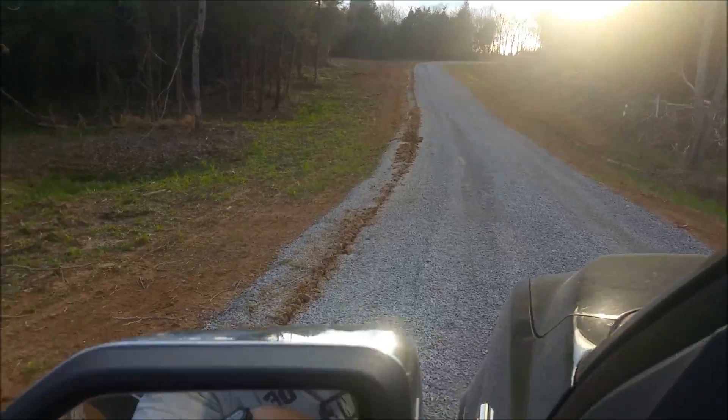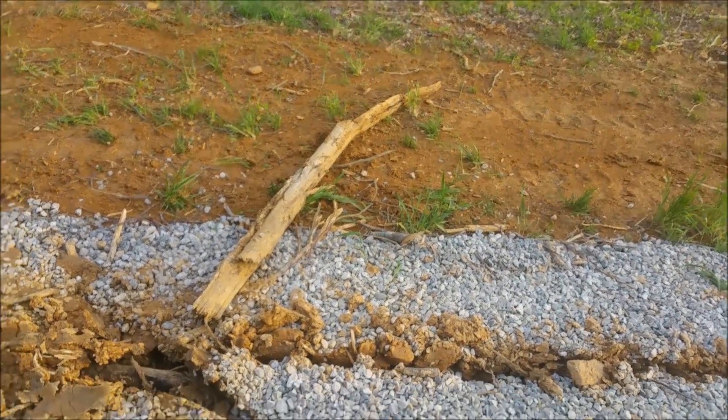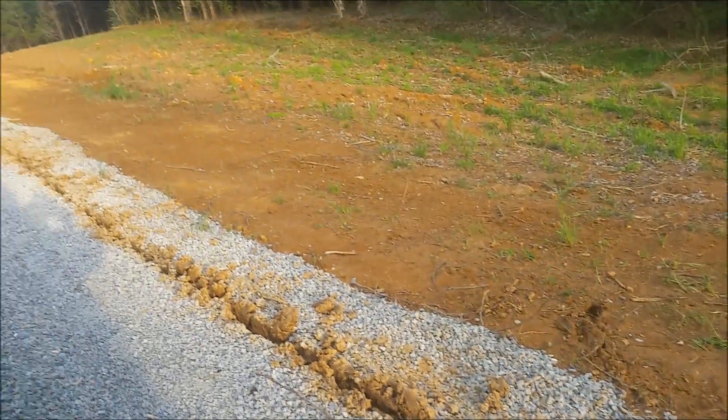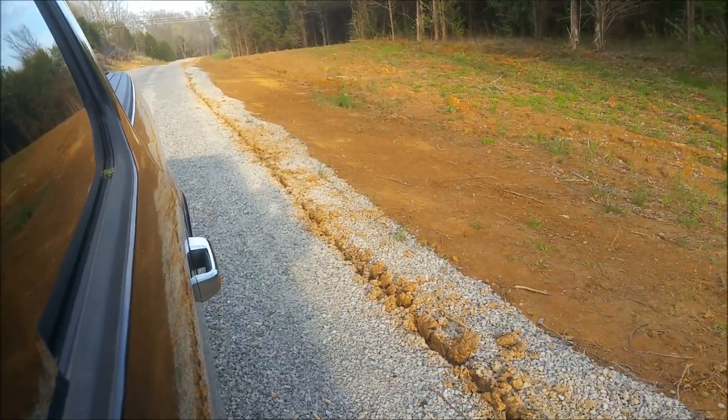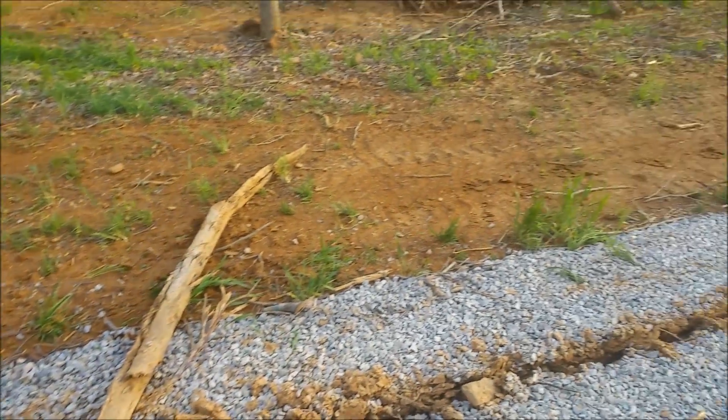That must have been a spot where they built up the road. Look at this root here — they pulled that out and the thing is six or seven feet long. One day at a time.